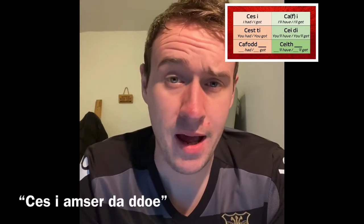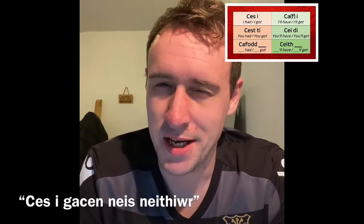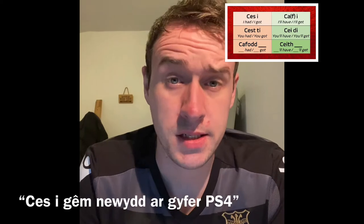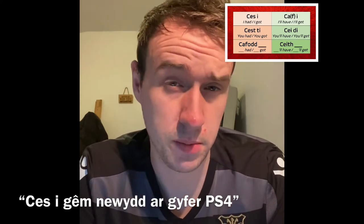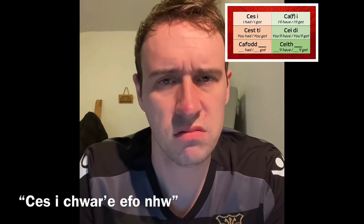I had a nice cake last night. We can also link how 'cael' means 'to be allowed to', to make sentences like these.